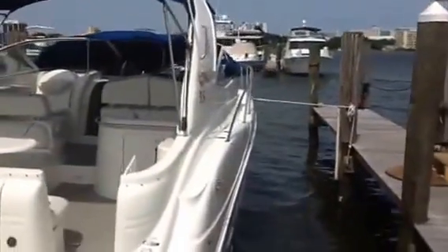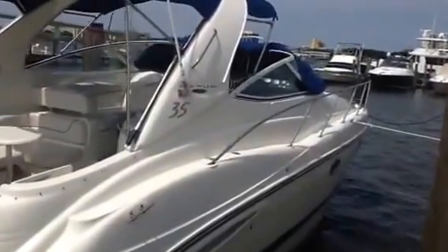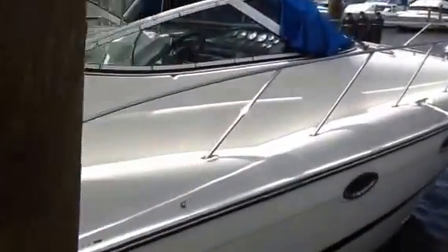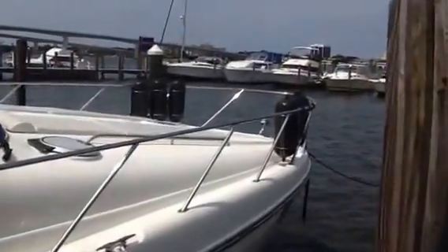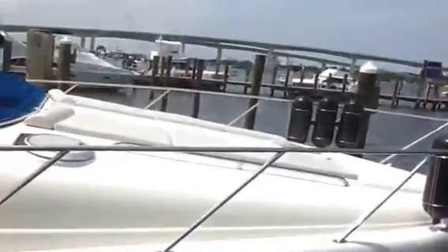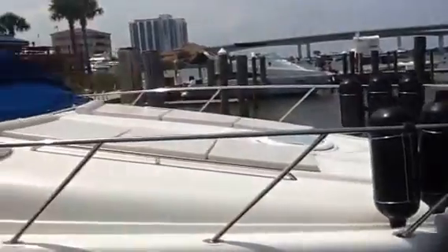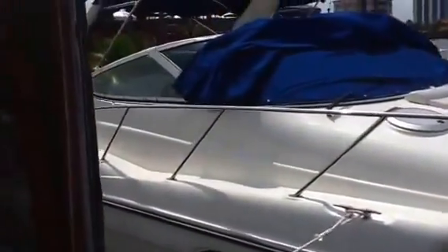There's an ice maker on the cockpit, new bottom paint — this is just very nice. I partially undid the canvas so we can get inside. The paint is beautiful, the boat runs like a champ. The fenders aren't even dirty — this is very reasonably priced. You have two sun pads on the bow. This is going to make someone very happy.